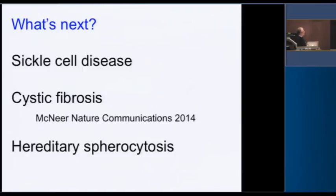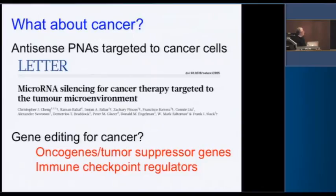So what's next? We're applying this to sickle cell disease, working with Pat Gallagher and others, and we have some preliminary data. We've done some work with cystic fibrosis — Marie Eging gave an excellent talk yesterday on some of this — and we have some progress in a cystic fibrosis mouse model. We're also doing work in hereditary spherocytosis that is promising. We've also used PNA technology not as triplex but as antisense, in collaboration with Frank Slack, Mark Saltzman, and Don Engelman, showing that PNAs can be targeted to the tumor microenvironment to silence microRNAs.